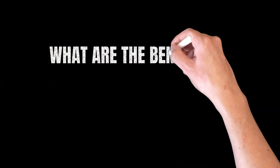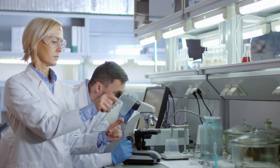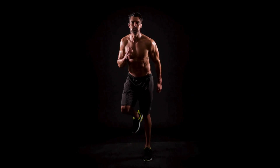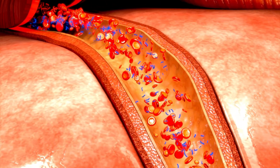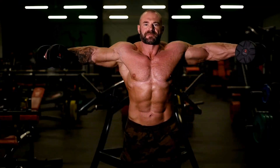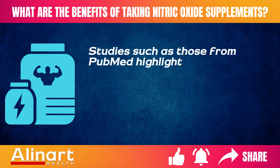Research indicates that increasing nitric oxide levels can lead to improved athletic performance by enhancing blood flow, oxygen delivery, and nutrient delivery to muscles. Studies such as those from PubMed highlight these benefits.